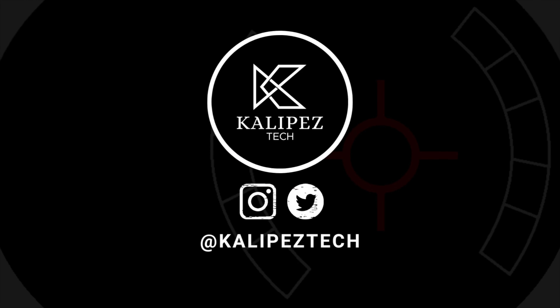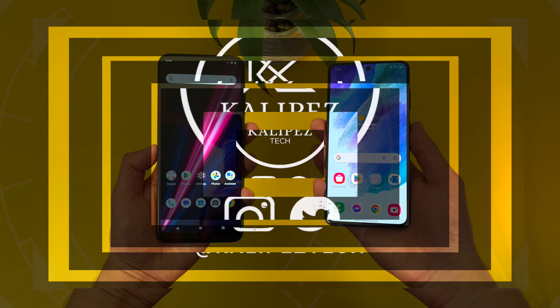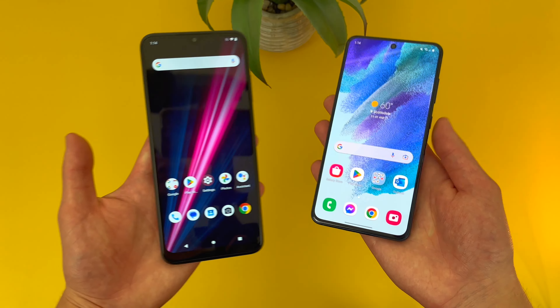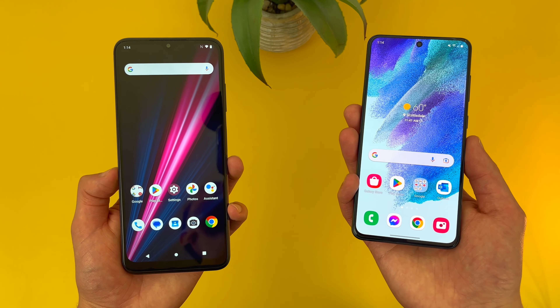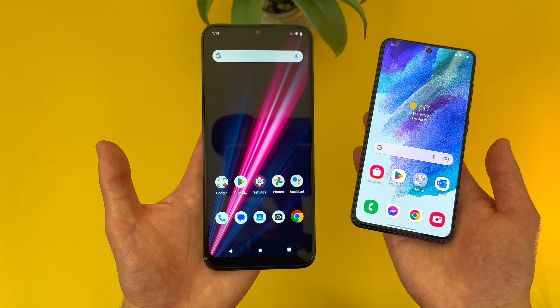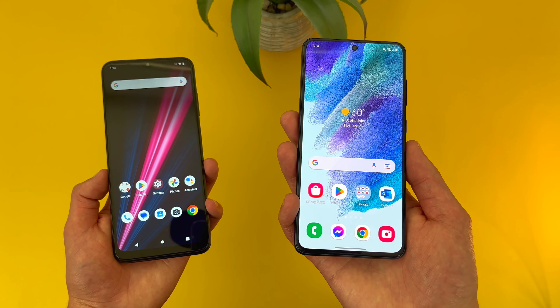What's going on everybody, Klee Pistek here coming back at you with another video. In this video, we're going to be doing a quick comparison between the T-Mobile Revvl 6 Pro 5G and the Samsung Galaxy S21 FE. Now I know what some people might be thinking — how can you compare a really affordable entry-level 5G phone to a much more expensive, pretty much flagship phone?